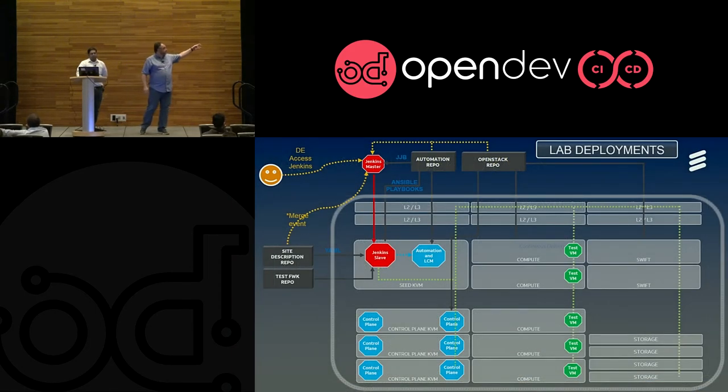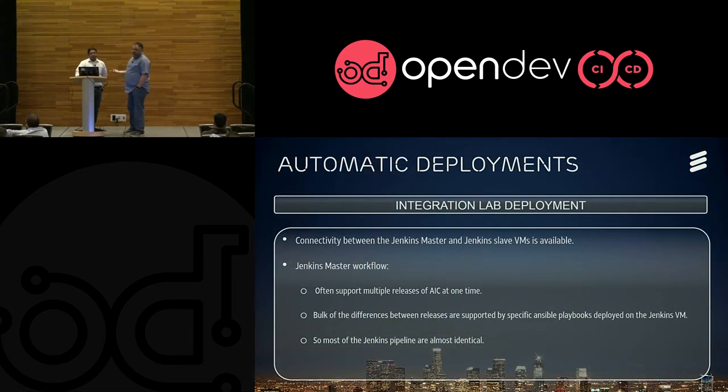The last trigger is still future. Ideally, the step we wanted to reach was that if somebody checks in a new site description file, that would trigger the Jenkins master to redeploy and update the site accordingly. It doesn't work really well right now.